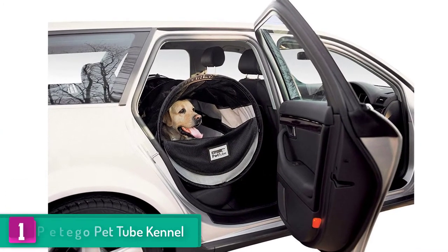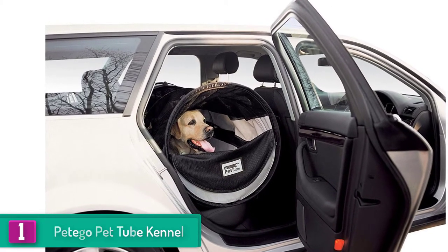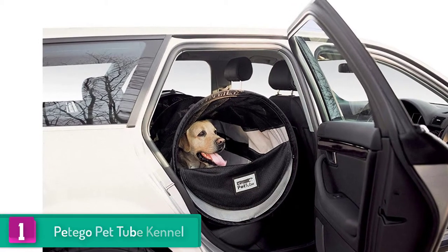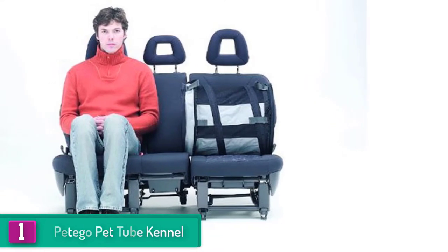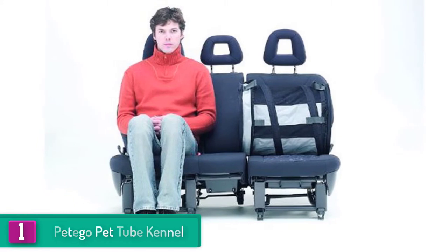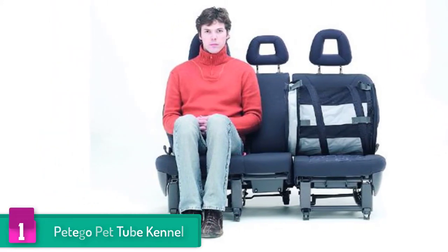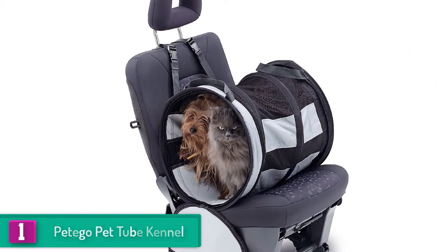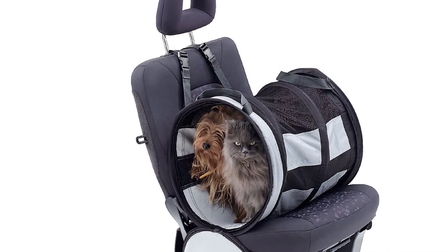And finally, at number one, we have the Pet Ego pet tube kennel. The tube kennel can be secured to the standard car seats and there is enough room for your dog to move around while secured. It is made using claw-proof fabric which makes the seat durable. The tube kennel is lightweight but super strong, providing a stylish and smart travel solution for your dog.